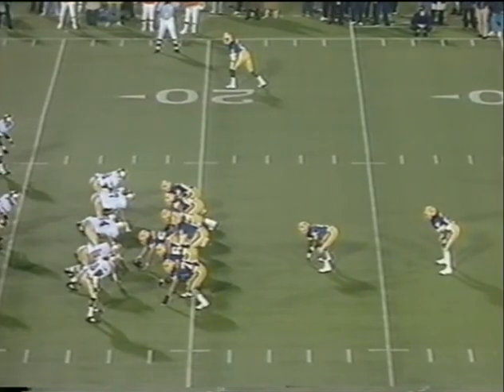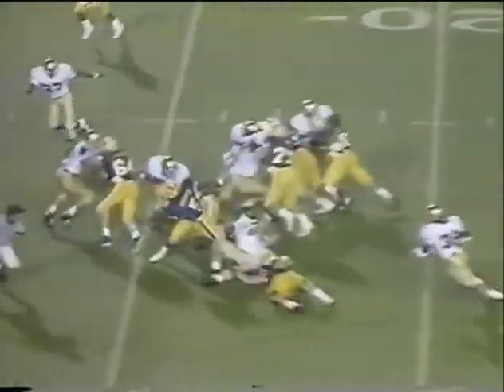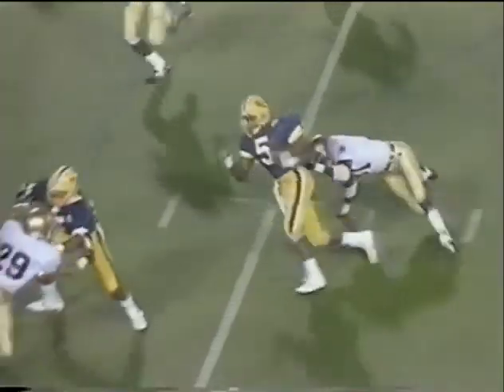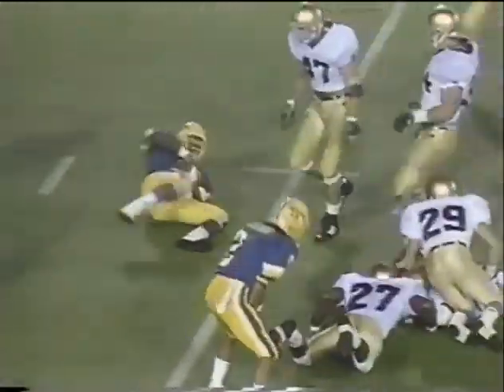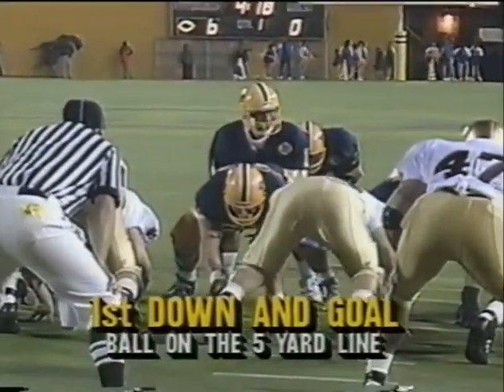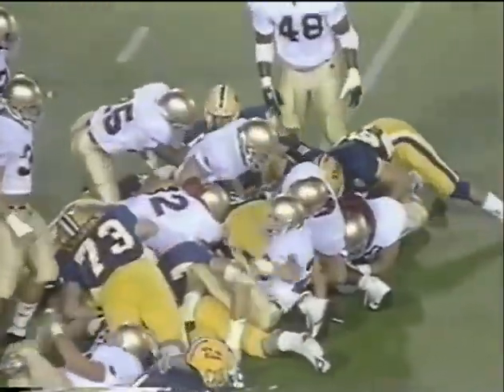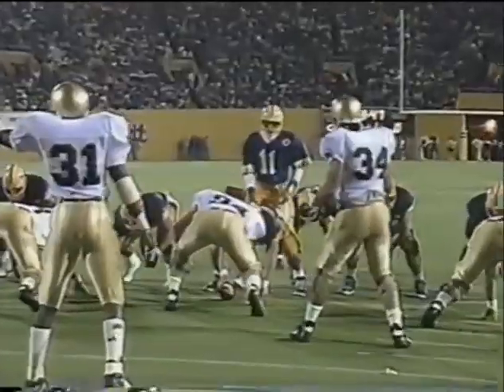That's close — looks like it hit the green carpet, and first and 10: they give them the reception at the 18-yard line of the Irish. Pittsburgh at the 5. Panthers lead 6 nothing. Craig stopped at the line of scrimmage — second and goal from the 5.